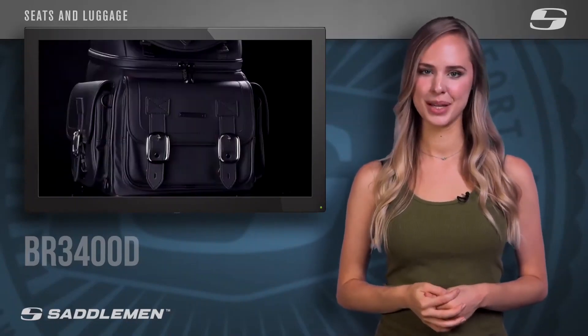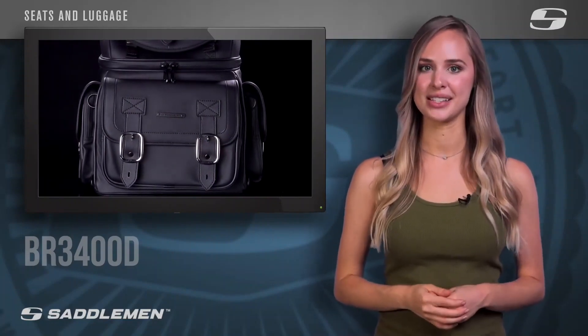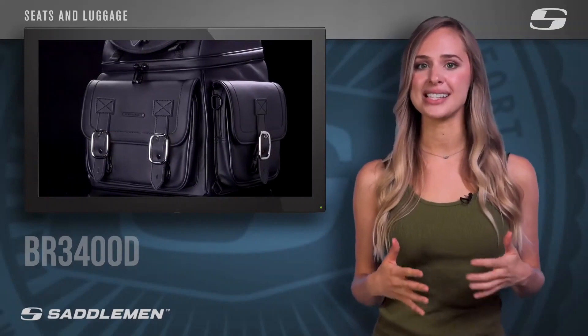Introducing the BR-3400D, the latest addition to the best-selling BR-3400 product line. Saddlemen is always looking for new ways to enhance your riding experience. We've reskinned the exterior of the popular BR-3400 with the same proprietary whisper material used in constructing our top-quality Saddlemen seats, allowing you to perfectly match your seat and luggage without sacrificing the quality and functionality you have come to expect from Saddlemen.